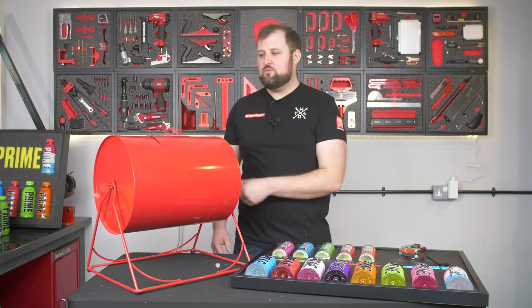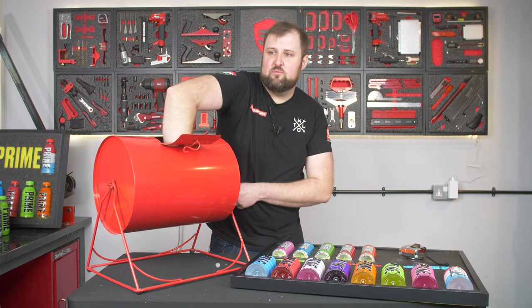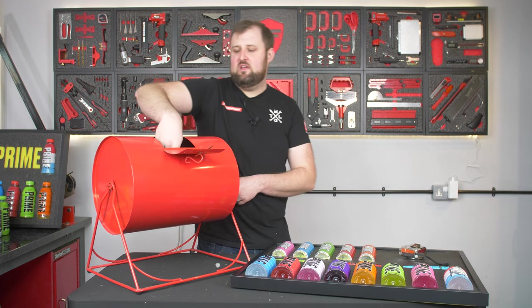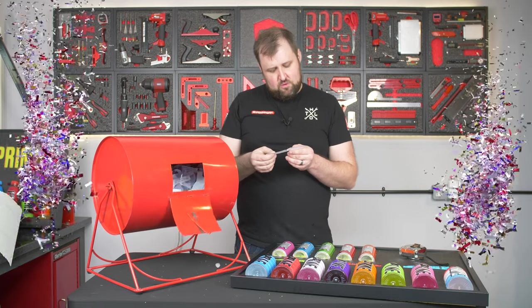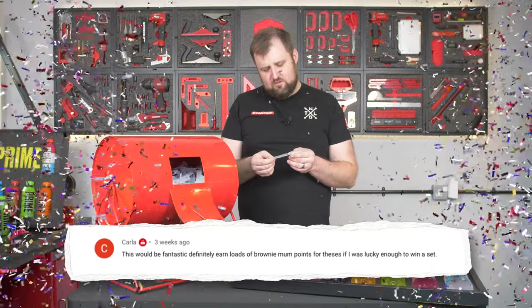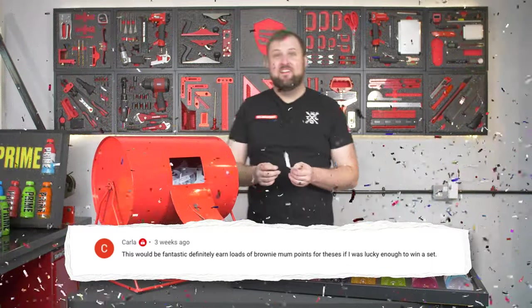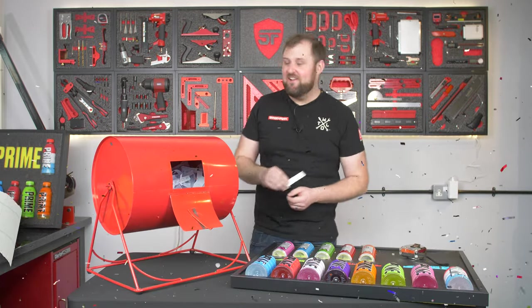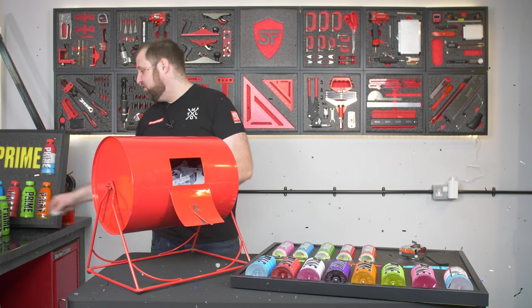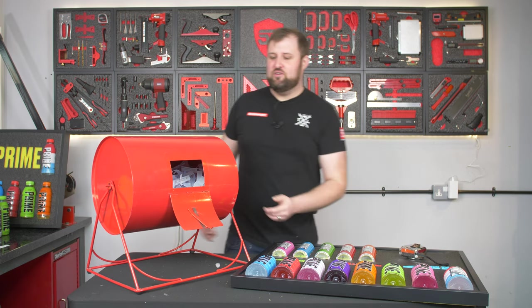300 entries, we've already had one winner — let's get another one. This is for that smaller display. This is our second winner and we've got Carla: 'This would be fantastic. Definitely earned loads of brownie mum points for these if I was lucky enough to win a set.' Well, you are going to be getting a lot of brownie points because you have won a set, Carla! We'll message you, you can choose what colour you want and we'll send one out to you.